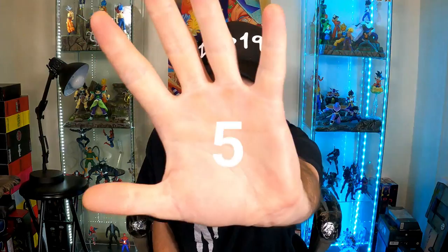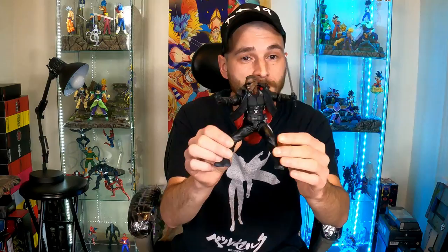Starting off with number five: Mezco 1:12 Collective. These figures aren't the most poseable, but they have a decent amount of articulation for fun posing. What really makes them fun is all the accessories. When Mezco releases a figure without many accessories I get let down, because with accessories — like with Blade or their Batman figures — there are so many different display options you can do.